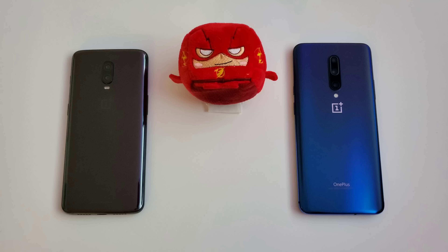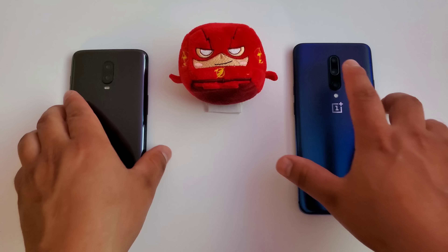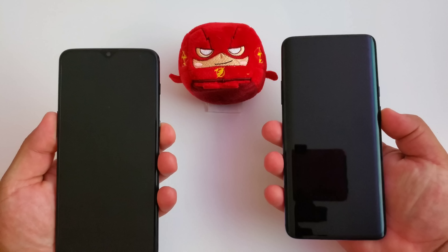Shout out to my boy Flash — it's not a true speed test without the true speedster in the house. So let's go ahead and get this started up with a boot-up test to see which one will boot up the fastest.